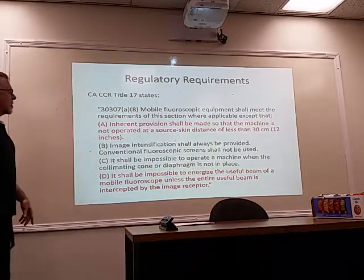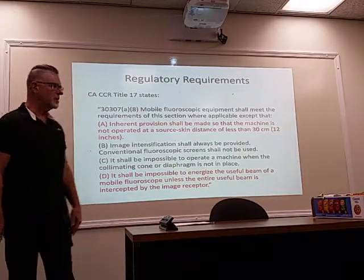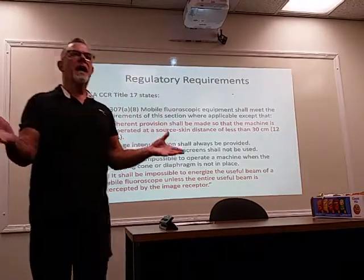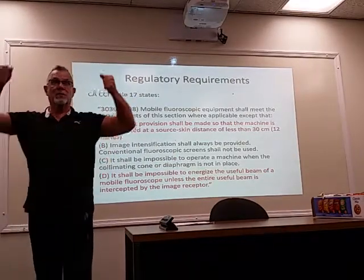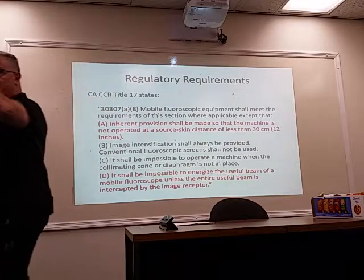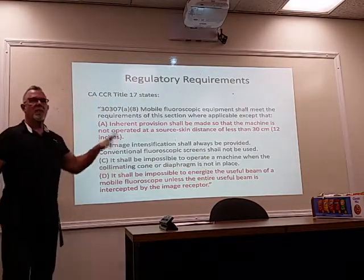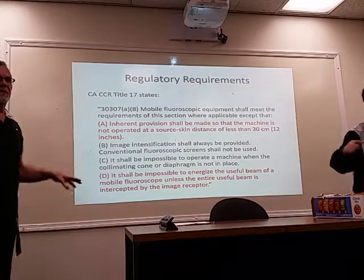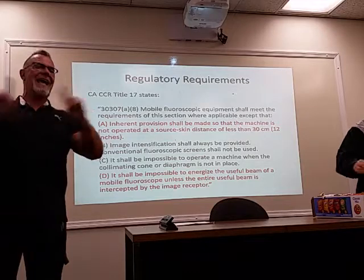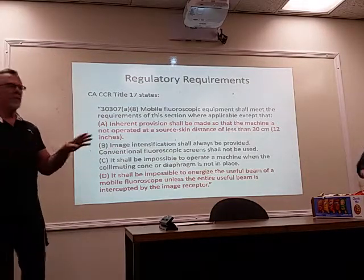Image intensification will always be provided. Conventional fluoroscopic screens shall not be used. This reflects fluoroscreens — the kind I showed in the very first lecture where the operator sits in front with his face next to the screen and the patient right behind it. These regulations are in the process of being rewritten, but nobody anywhere is using direct view anymore. Nobody.